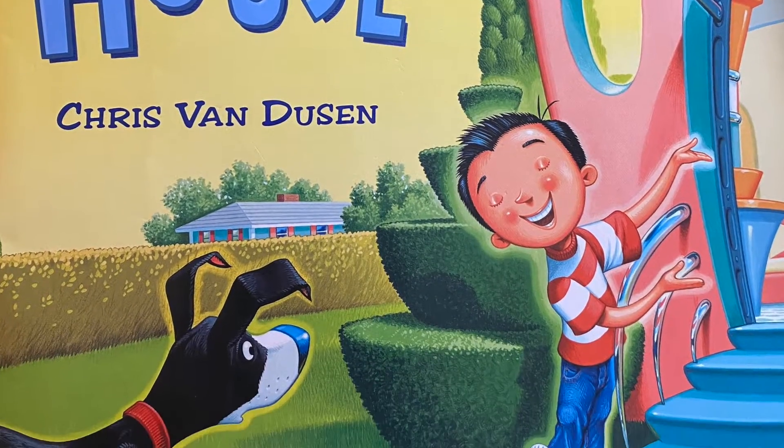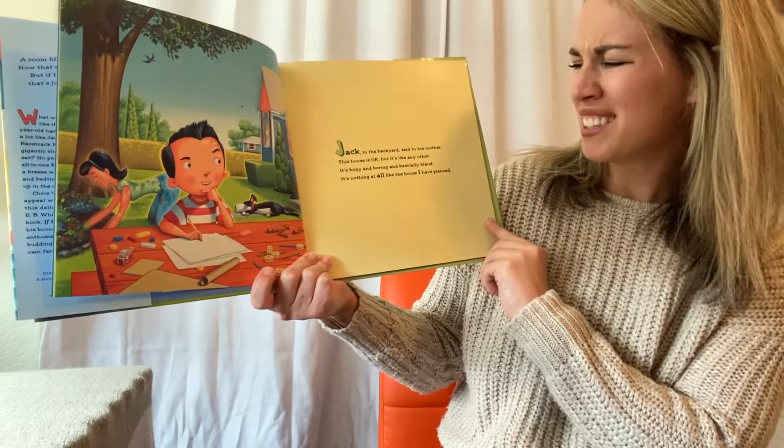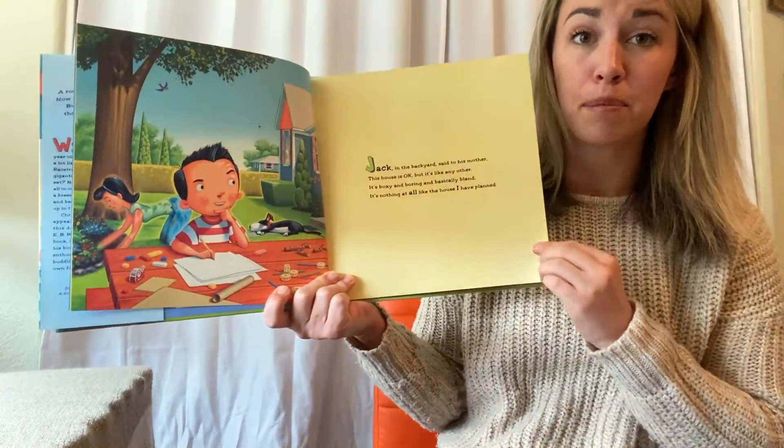If I Built a House by Chris Van Dusen. Jack, in the backyard, said to his mother, 'This house is okay, but it's like any other. It's boxy and boring and basically bland. It's nothing at all like the house I have planned.'